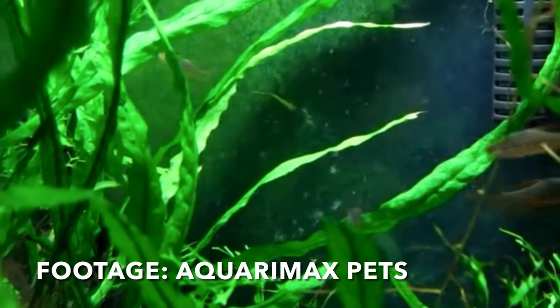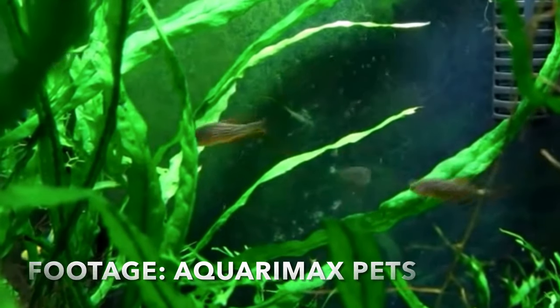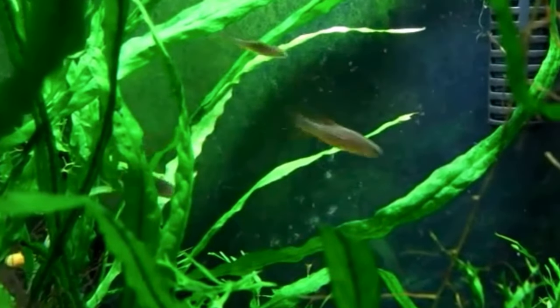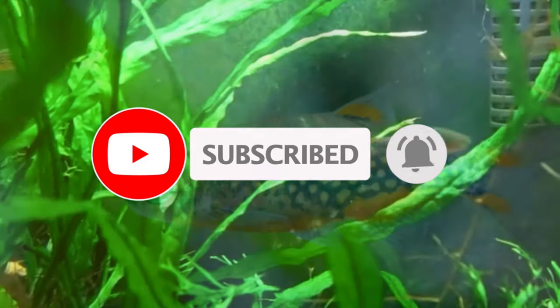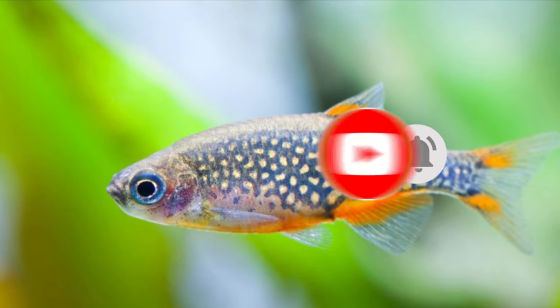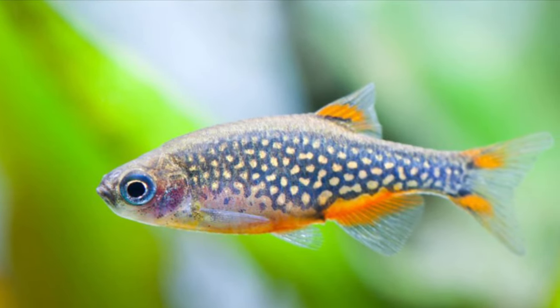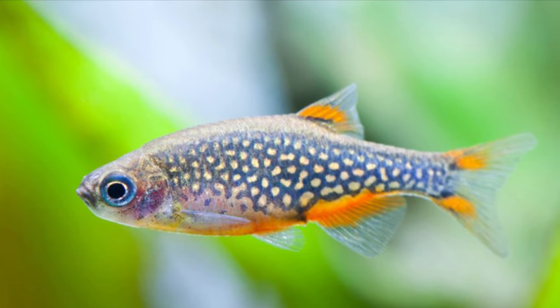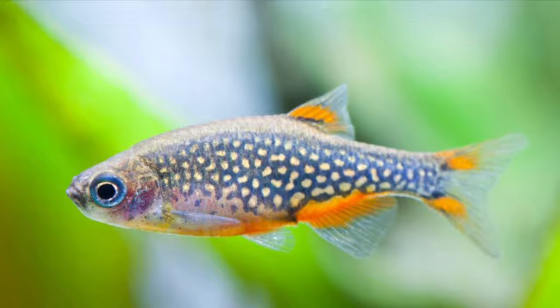Celestial pearl danios will add a lot of color to your tank. They're one of the most beautiful fish in the aquarium hobby. Make sure you have plenty of plants for them to hide and breed, as it also makes them feel safe. They prefer to be kept in schools of at least four or more, a pH of 6.5 to 7.5, and a water temperature from 73 to 79 degrees Fahrenheit.